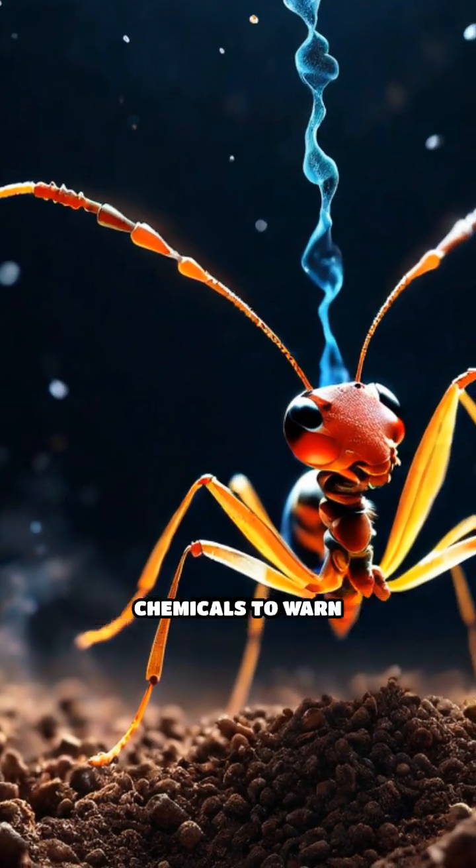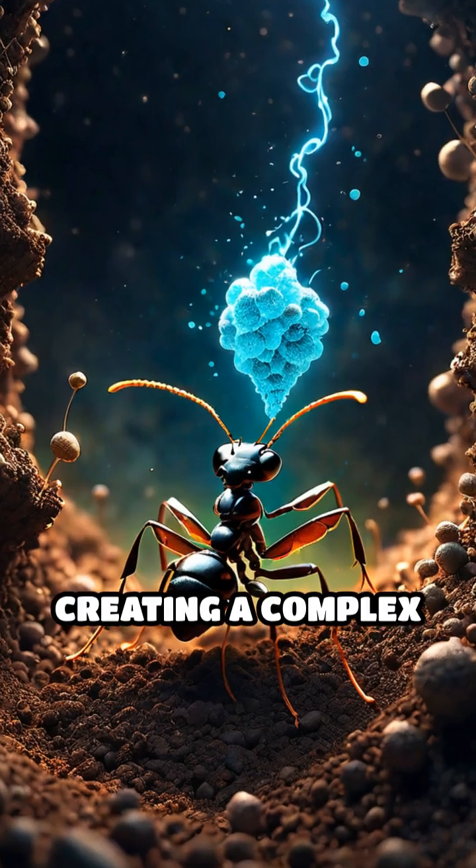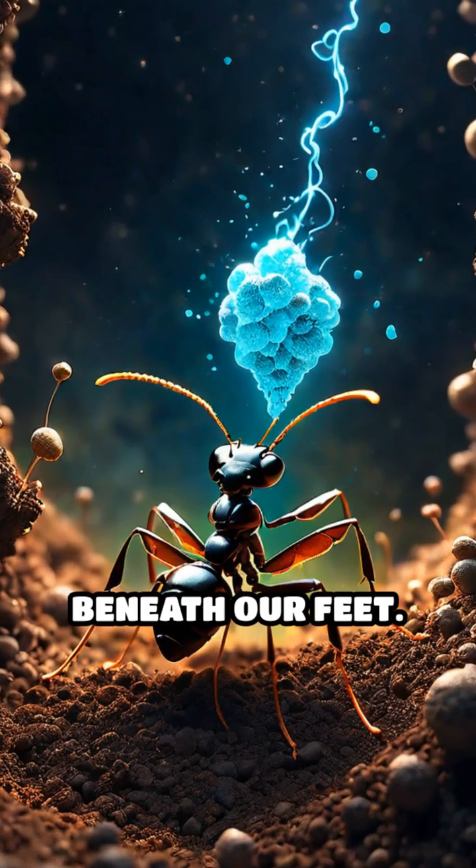Some ants even release different chemicals to warn of danger or mark new paths, creating a complex network of information beneath our feet.